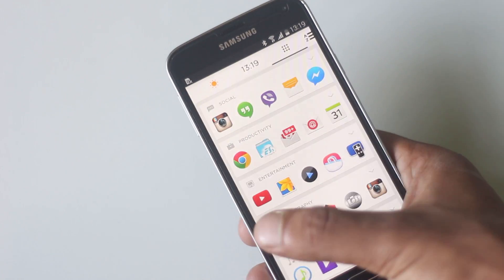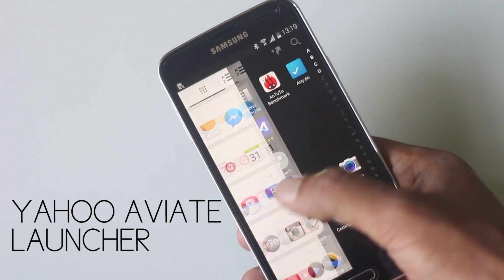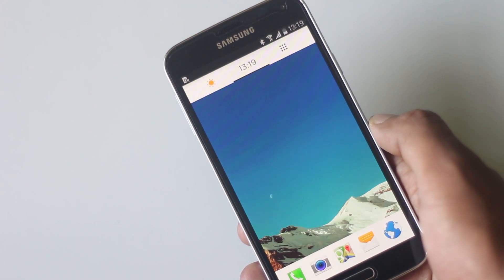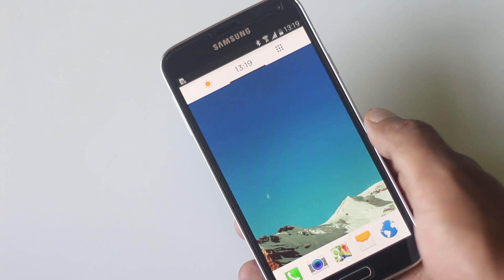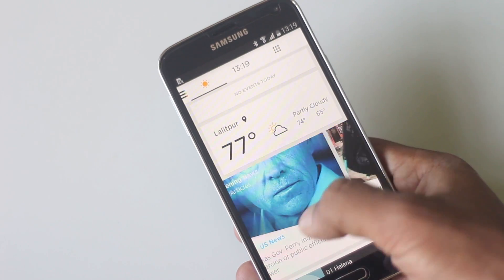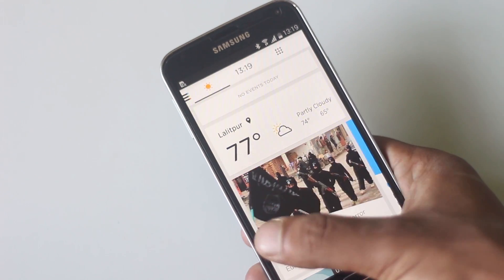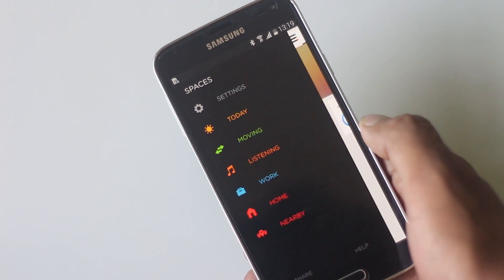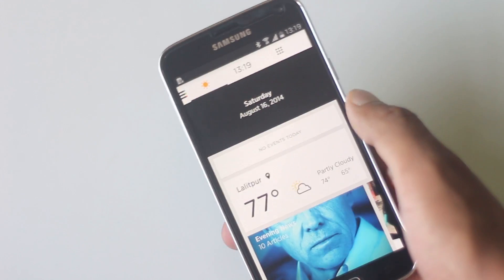The next launcher on the list is Yahoo Aviate Launcher. Aviate comes with a clean design, an intelligent user interface, and smart features that simplify how you use your phone. There are three different screens. On the left side, there's an intelligent screen where you'll be shown the applications and information you need at that time — like music applications and widgets when you plug in earphones, news and weather in the morning, and productivity apps at work. It changes based on time and your location.